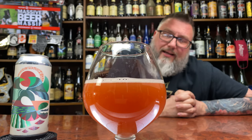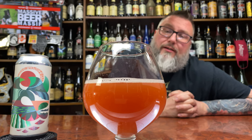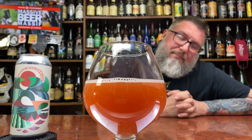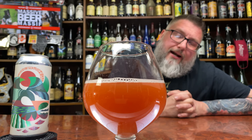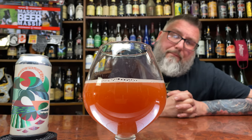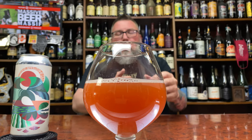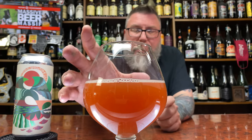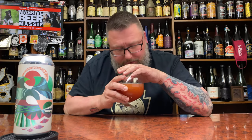That looks exactly like freshly squeezed red grapefruit juice, except with that little bit of head on it. You get that pulpy, reddish-orange look going on. Label-wise, I do dig their labels quite a bit — a little abstract, but I can get down with it. Yeah, this looks like red grapefruit juice.